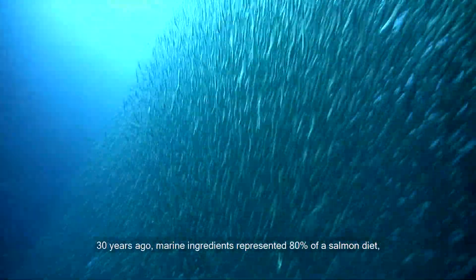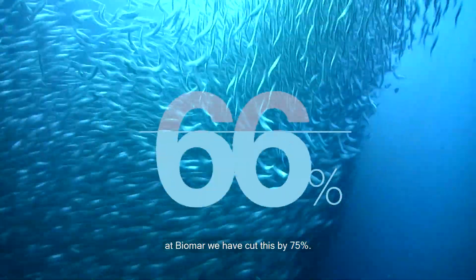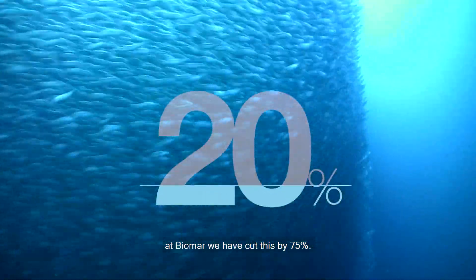30 years ago, marine ingredients represented 80% of a salmon diet. At Biomar, we have cut this by 75%.